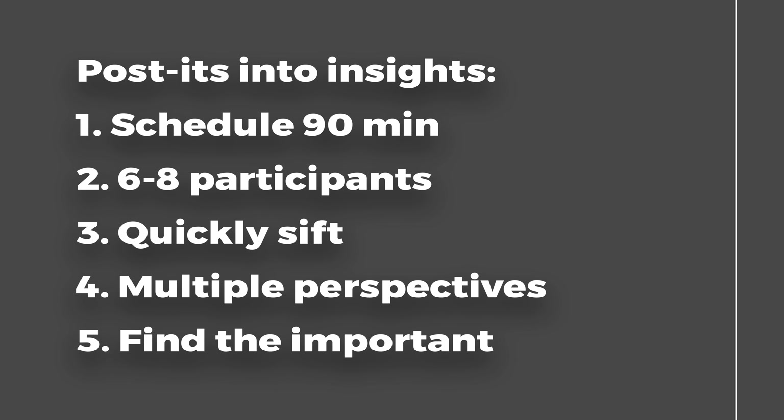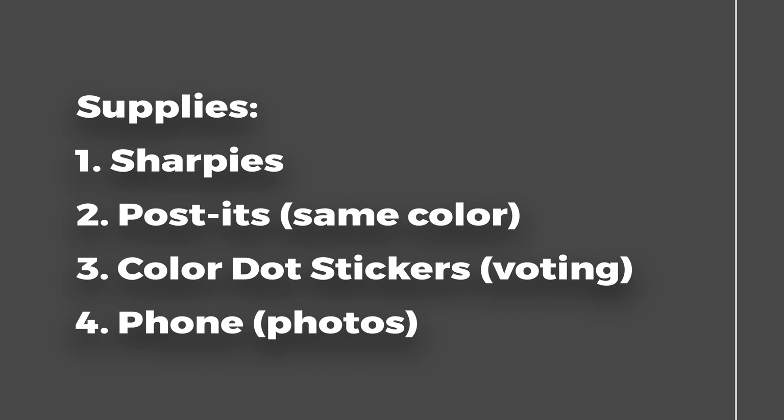Now let's get practical. Let's turn that pile of post-its into insights. First, set aside 90 minutes and invite six to eight people, preferably those who helped gather the data in the first place. Assign a facilitator and someone to document the process. The materials you'll need are sharpies, post-it notes, colored dot stickers, and a phone for photos.